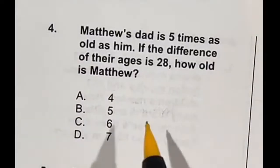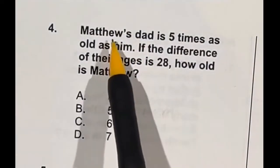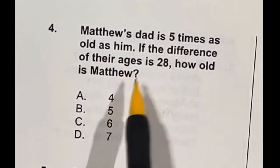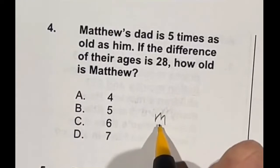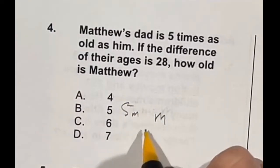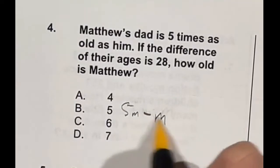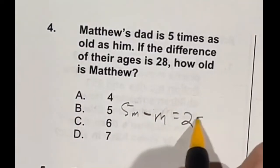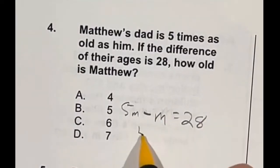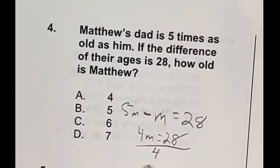Here's a tougher one. Matthew's dad is five times as old as him, but the difference of their ages is 28. How old is Matthew? Let M equal Matthew's age; his dad's age is 5M. The difference is 5M minus M equals 28, which simplifies to 4M equals 28. Divide both sides by 4 and we get M equals 7, which is option D.